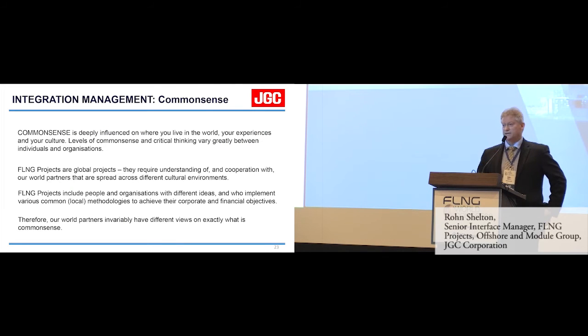Another area I'd like to talk about is common sense. As an interface or integration manager you go to lots of meetings, and it can get very heated when people say 'this just does not make sense.' Common sense is deeply influenced by where you live in the world, your experiences and your culture. The levels of common sense and critical thinking vary greatly between individuals and organisations.